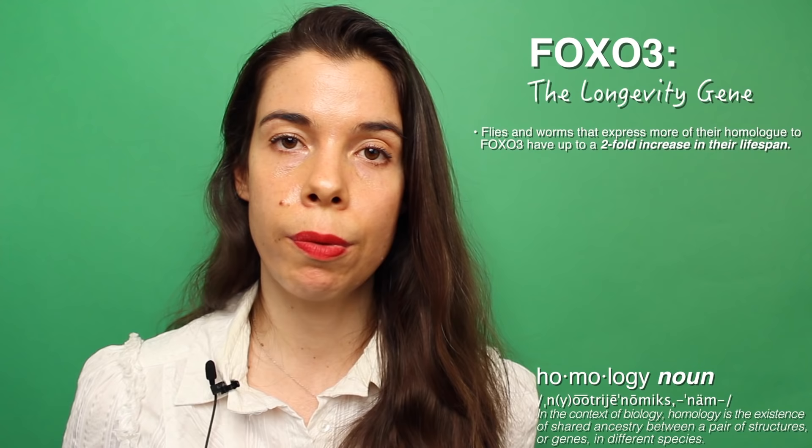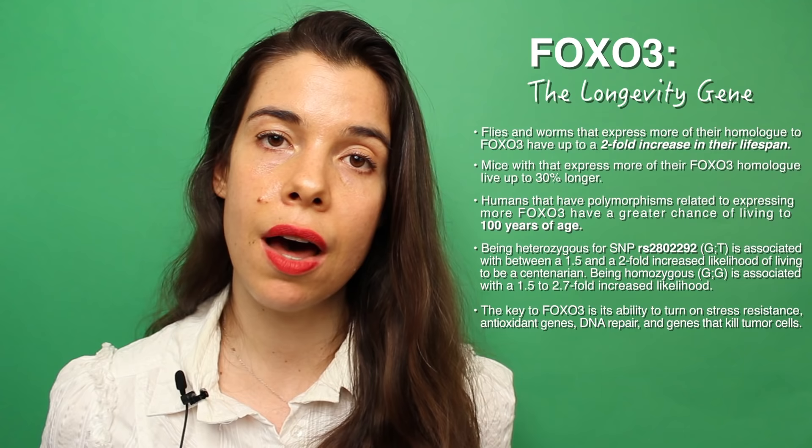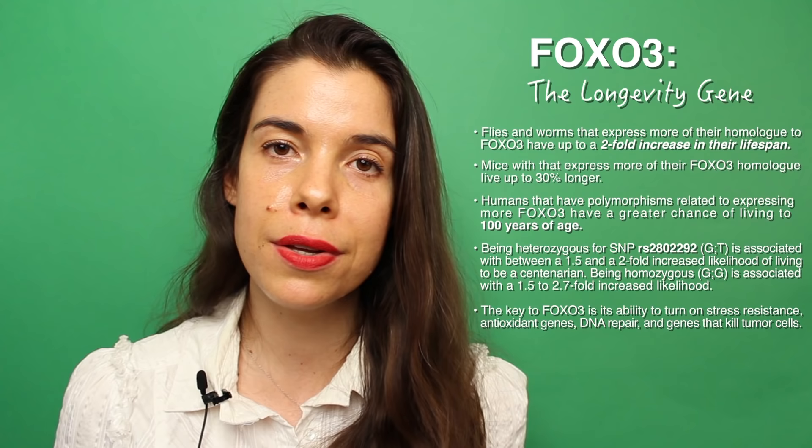Last but not least, let's talk about the longevity gene FOXO3. FOXO3 is associated with longevity for several reasons. Flies and worms that have the equivalent of FOXO3, or the homolog, have a 100% increase in lifespan — worms go from living 15 days to 30 days. Mice that have the equivalent of FOXO3 experience a 30% increase in lifespan, and humans that have polymorphisms associated with making more FOXO3 have an increased chance of living to 100 or being a centenarian. FOXO3 is associated with longevity because it turns on a whole host of genes that make you more resilient to stress. It turns on antioxidant genes, genes that repair DNA damage, genes that kill tumor cells, and genes that make sure proteins don't aggregate and clump inside of your cells. Having more FOXO3 is pretty awesome, if you're lucky.